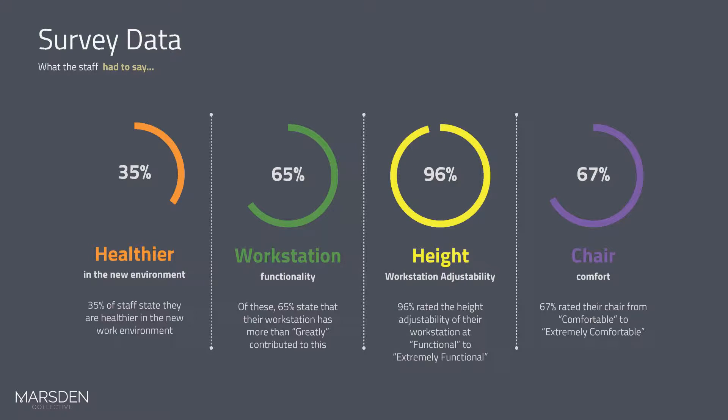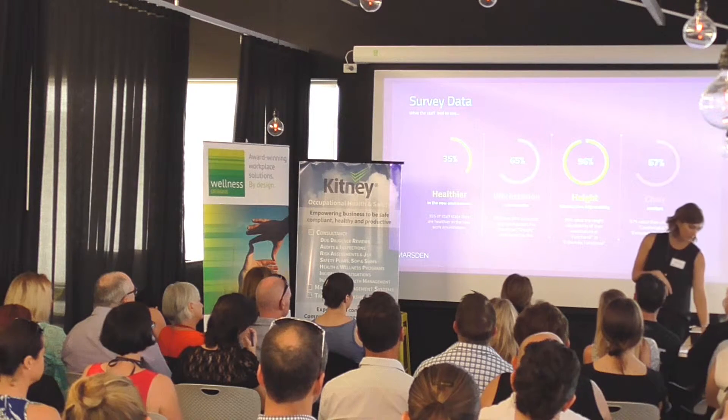We conducted a survey of staff at the completion of this project. 35% of people said they were healthier as a result of the new workplace. 65% stated that their workstation greatly contributed to this — the ability to stand at their workstation and have that user control greatly contributed to feeling healthier at work. 96% rated the height-adjustability of their workstation as functional to extremely functional, and 67% rated their chair from comfortable to extremely comfortable.